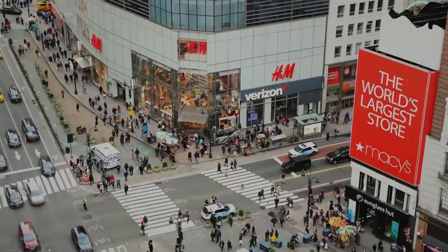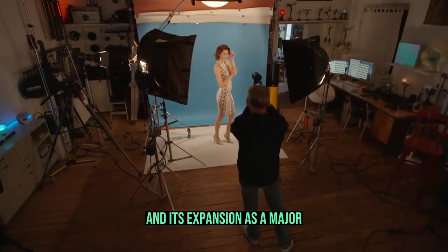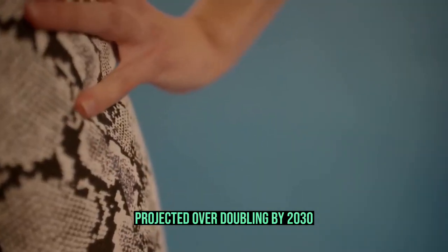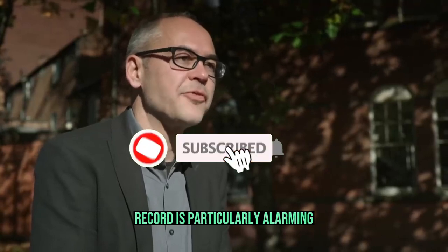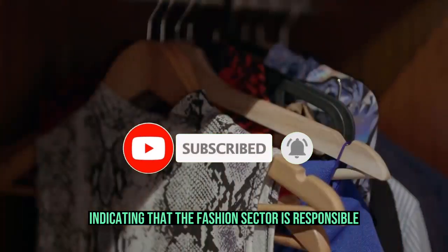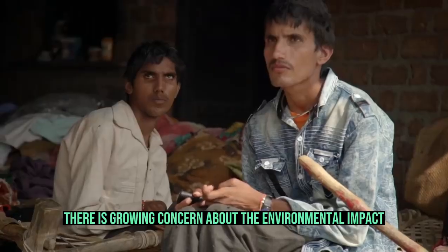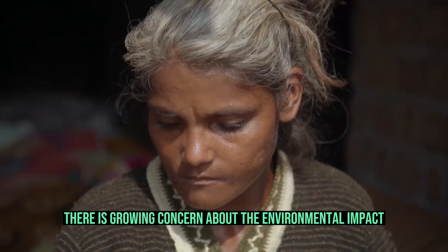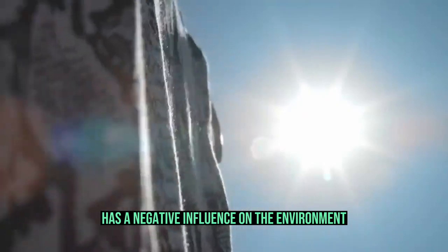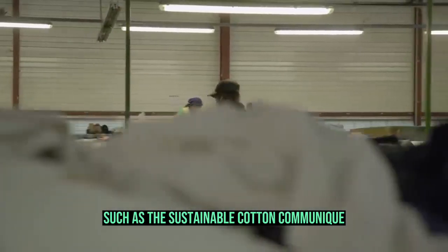Sustainability. Although the fast fashion industry's supply chain can be viewed as effective, and its expansion is a major factor in the garment industry's projected over-doubling by 2030, the industry's sustainability track record is particularly alarming. Figures indicate that the fashion sector is responsible for 20% of freshwater pollution and 10% of all carbon emissions globally, creating growing concern about the environmental impact of every step in the clothing supply chain. Steps are being taken to attempt to mitigate this, such as the sustainable cotton communique.